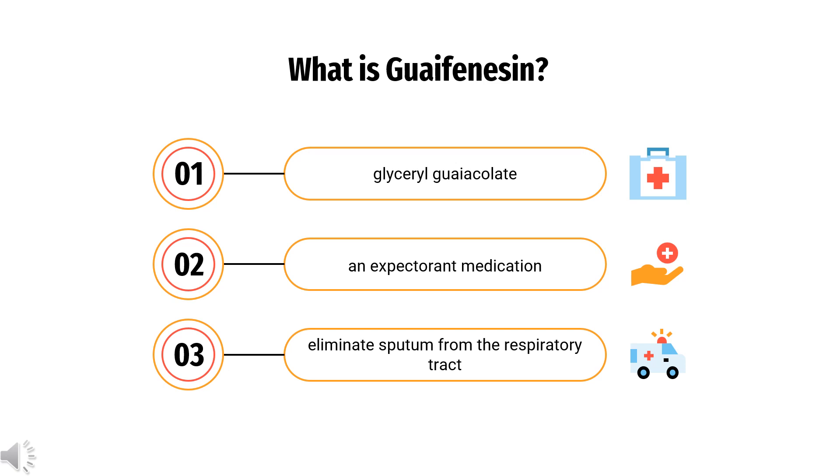In 2020, it was the 324th most commonly prescribed medication in the United States, with more than 800,000 prescriptions.